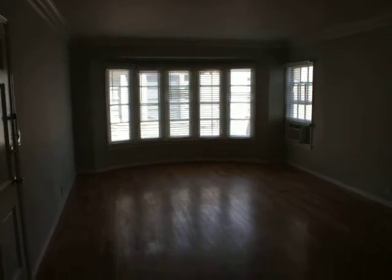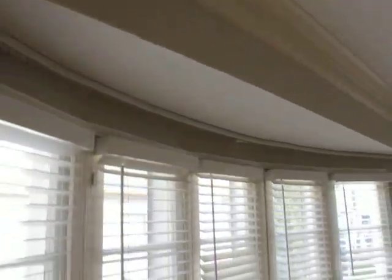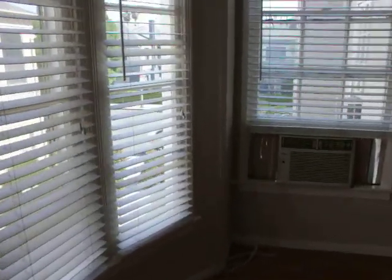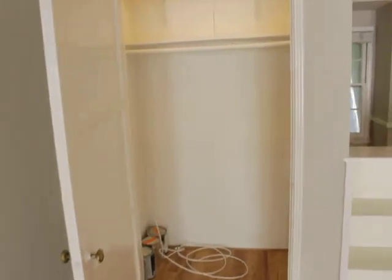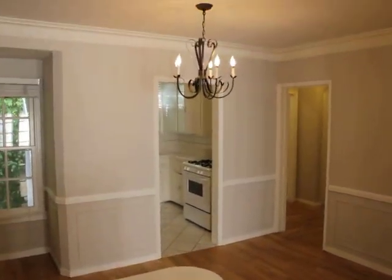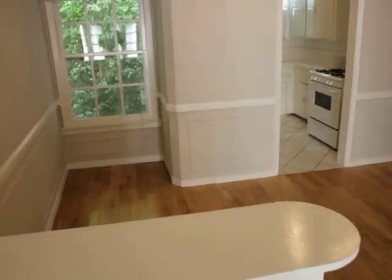Great rounded windows, hardwood floors. Crown moldings. Good light. Nice big closet over here. Little dining room area. Chandelier — it's a little tall. Just tapped it with my head.